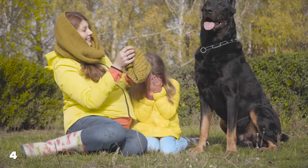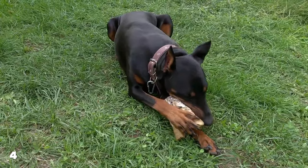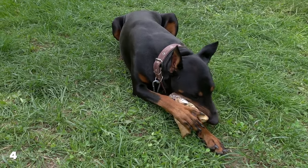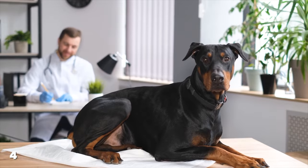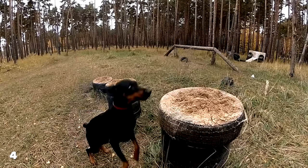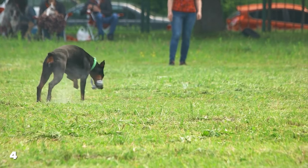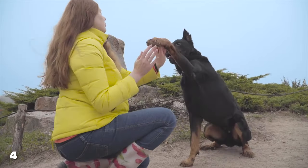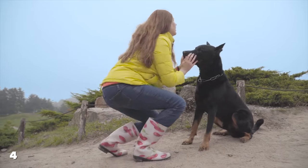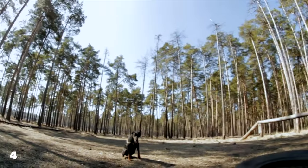Dobermans, similarly, are high-energy dogs that require substantial daily exercise to stay in peak condition. They possess a strong drive and need for physical activity, often more so than German Shepherds. Dobermans enjoy running, hiking, and participating in canine sports like agility and obedience training. Like German Shepherds, they benefit from around 1-2 hours of exercise daily, but they might need more intense sessions, including longer runs or challenging hikes, to satisfy their energy levels. Both breeds also appreciate mental stimulation as part of their exercise routine, which can include training sessions, puzzle toys, and games that require them to think and solve problems. While both breeds have high exercise requirements, Dobermans may edge out slightly in needing more intense physical activity. Owners should be prepared to commit to an active lifestyle to keep these breeds healthy, happy, and well-behaved.